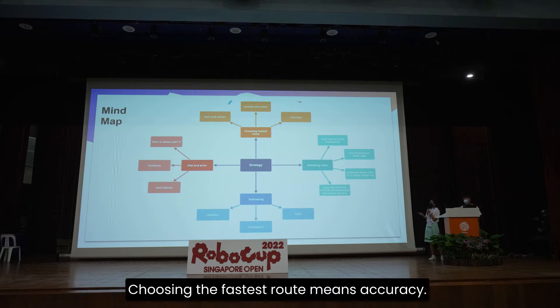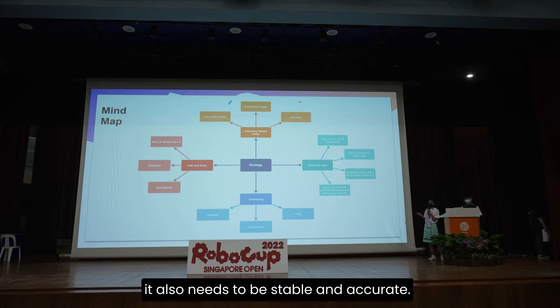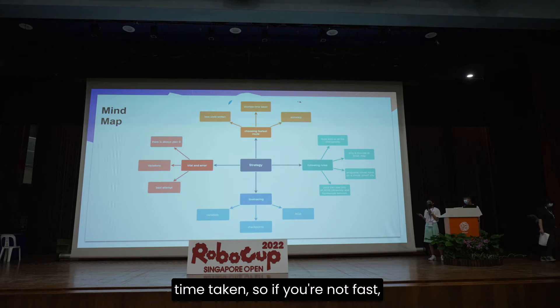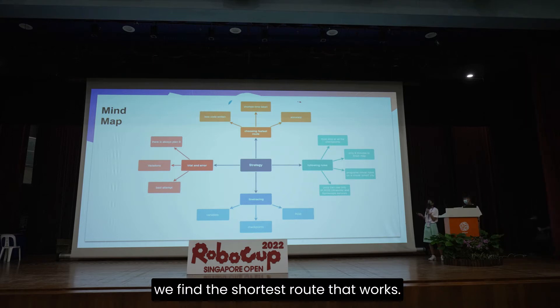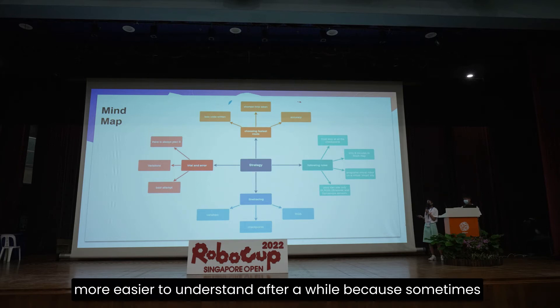Choosing the fastest route means accuracy, because like I previously said, speed versus stability — you can't always rely on speed, but it also needs to be stable and accurate. Besides this, we also find the shortest time taken. So if you are not fast, we find the shortest route that works. We also have to find less code written, making it easier to understand.